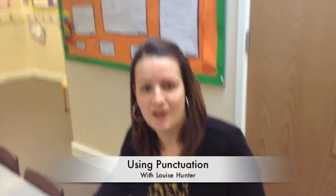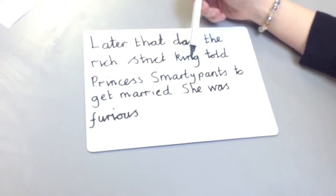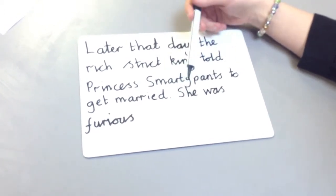Hi, my name is Mrs. Hunter and I'm going to tell you about different types of punctuation your child might be using. Let's have a look at this sentence. The sentence says: 'Later that day, the rich, strict king told Princess Smarty Pants to get married. She was furious.'